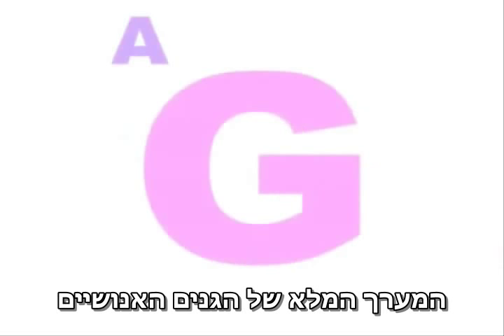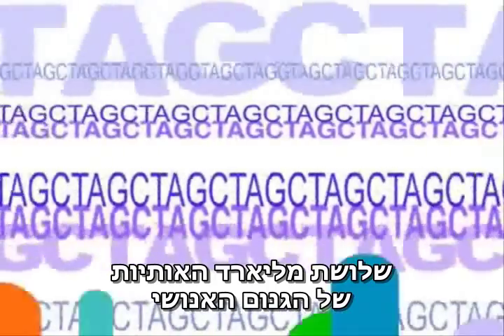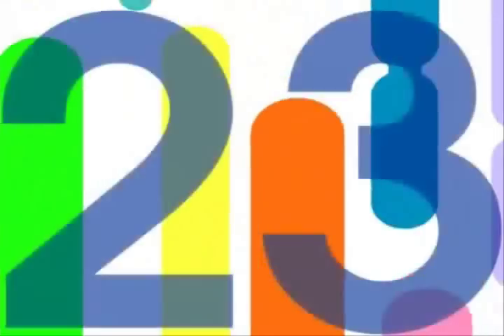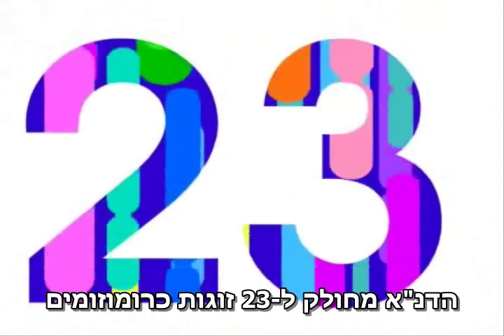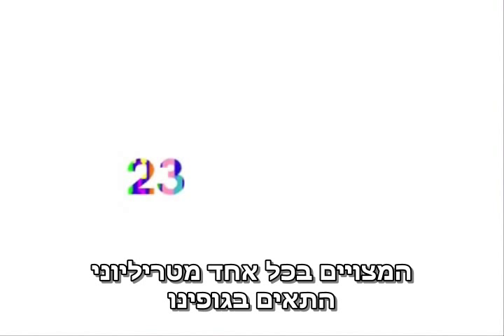Studying the human genome, the complete set of human genes, is a way of studying fundamental details about ourselves. The three billion letters of the human genome are written using the four-letter alphabet of DNA. The DNA is divided among 23 pairs of chromosomes that are found in each of the trillions of cells in our bodies.